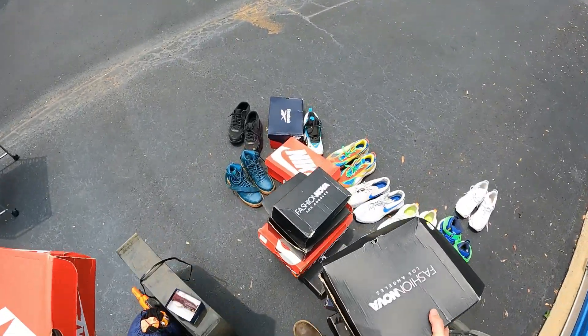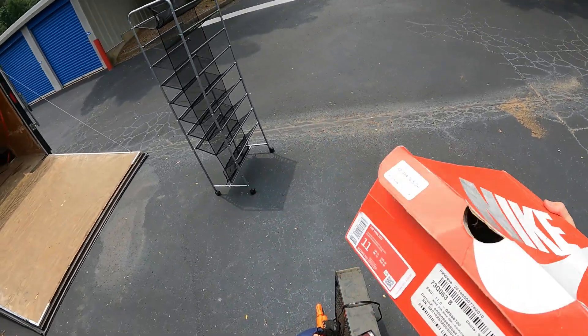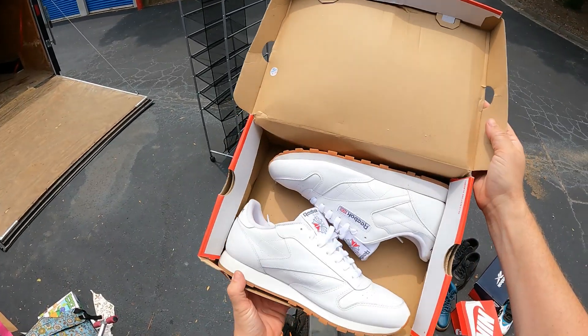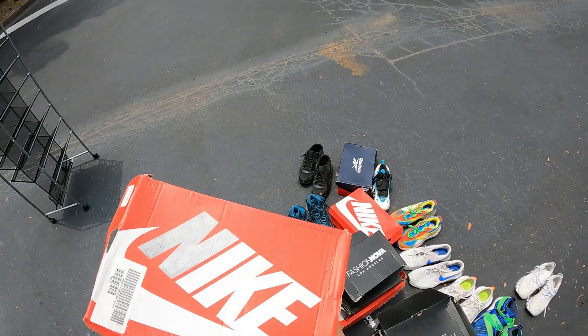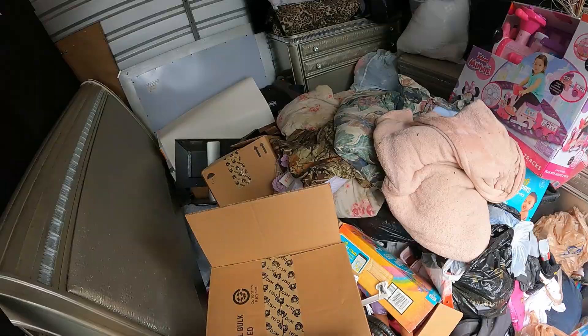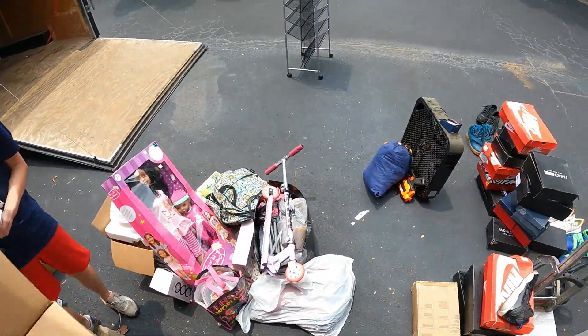We got another Nike box here with some Reeboks in them - like Billy said, mixed boxes. Most of the shoes are either like new or lightly used. You can tell they wore them just a few times - just needs a quick wipe off.